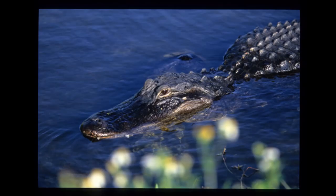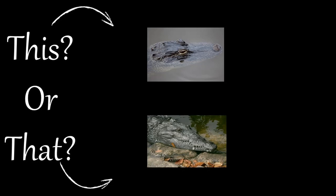Florida has many interesting reptiles including alligators and crocodiles, but can you tell them apart? Here are a few tips to help you the next time you see them.